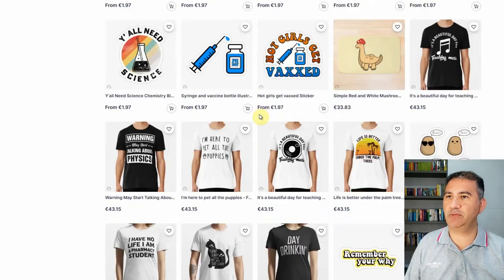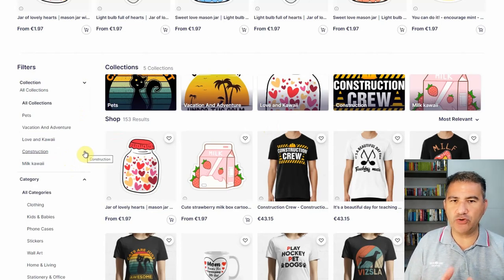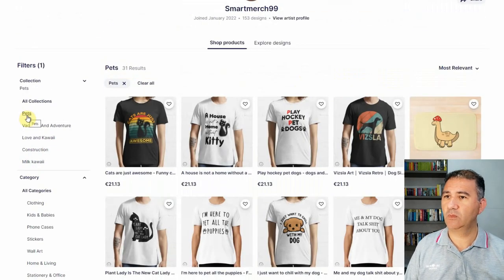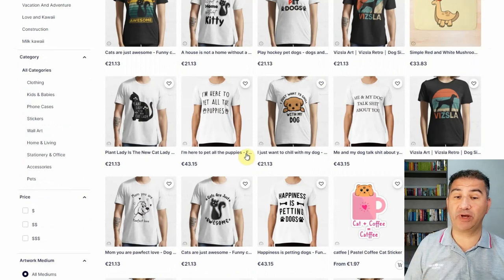Let's head to the top and see what kind of designs we've got. There are four collections: pets, vacation and adventure, love and kawaii, and construction and milk kawaii. Let's click on pets and see what we've got. We've got 'Play hockey, pet dogs,' 'A house is not a home without kitty.' You've got quite a number of text designs, which is really great. If there's a sure way of actually increasing your portfolio, it's going with text designs. Text designs are really easy to make and don't take long to do.